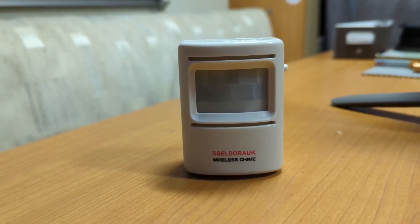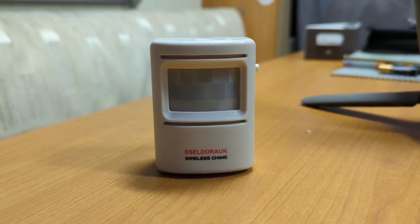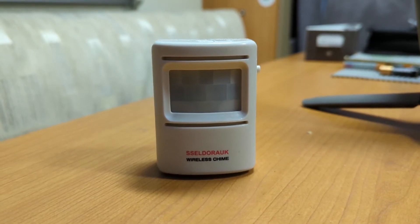The other thing we've got is this sensor that goes outside the van — it's just a PIR and it fits onto a clamp on the outside. We tend to use this mainly when wild camping, if it's somewhere that we're a bit unsure about.